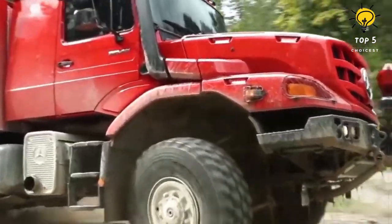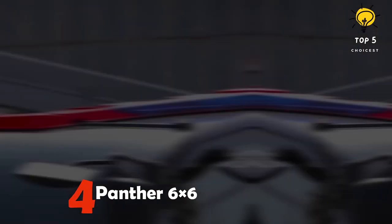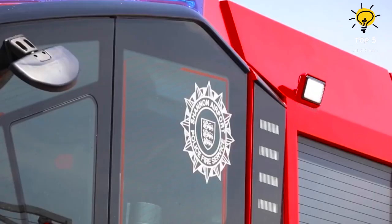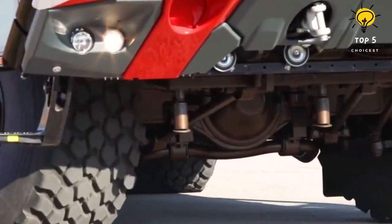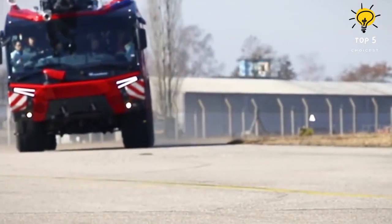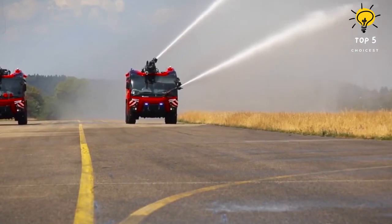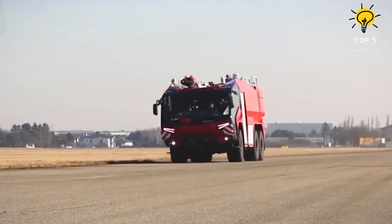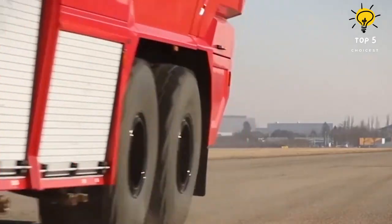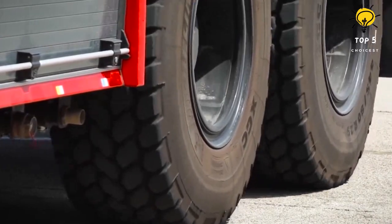Number three: Panther 6x6. This is a versatile, high-performance truck manufactured in Austria. It has a length of 37 feet and weighs 72,700 pounds. It is primarily used in large airports that require vehicles with substantial firefighting capabilities. With its 750 horsepower engine, it can reach speeds of up to 75 miles per hour.